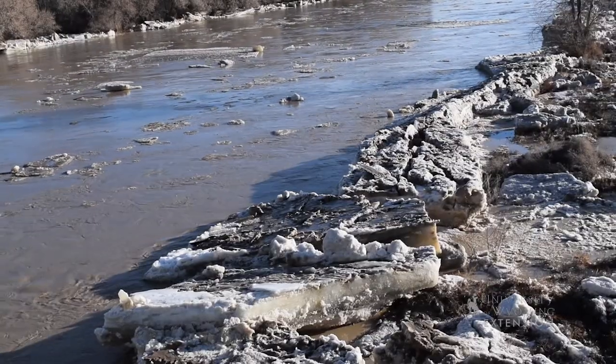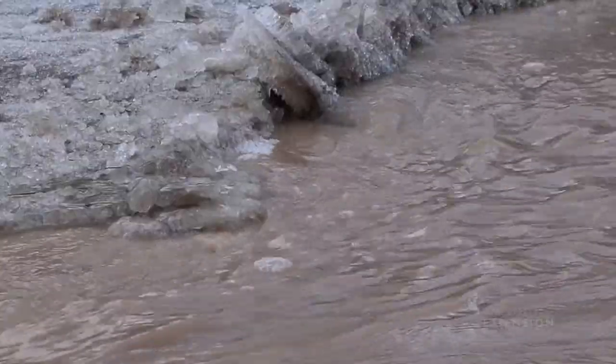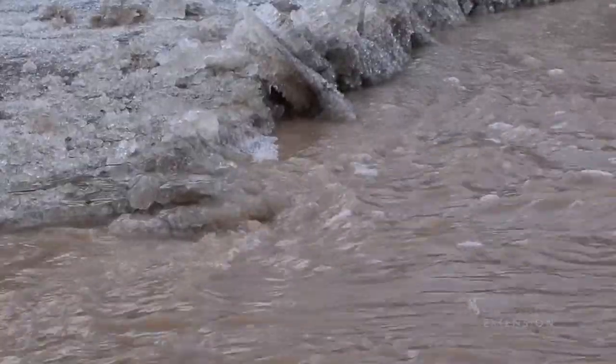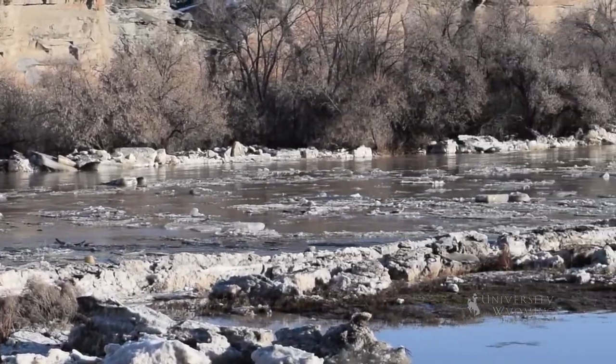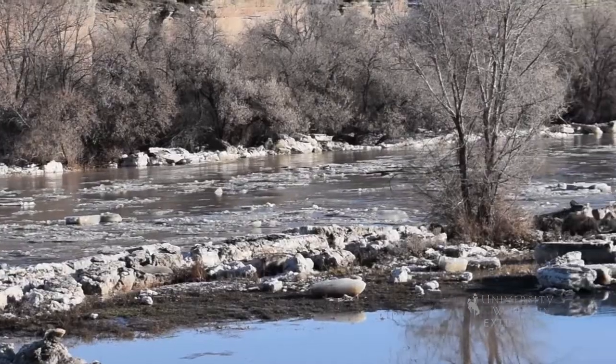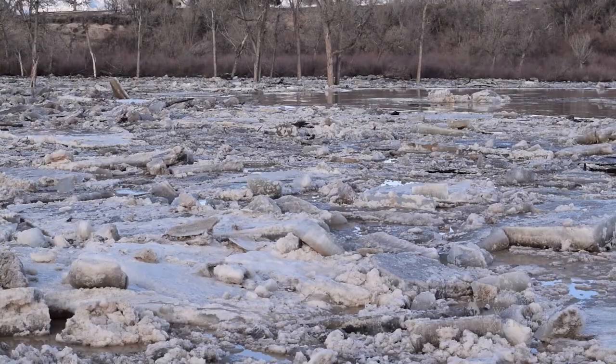There are three stages of the break-up process. Pre-break-up begins with warm temperatures and increased river flow. The ice breaks into chunks and separates from the bank. Break-up involves ice moving downstream. This ice hangs up on stationary ice or objects like bridges. Smaller jams move downstream to create a large jam.